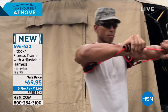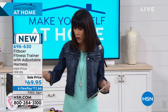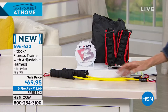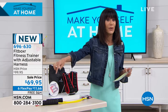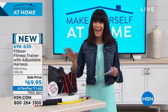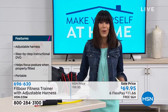This immediately gives you relief on that lower back area — such a bone of contention for so many of us. You're going to get the harness, the yellow 10-pound resistance bands to help your natural muscle movement, an instructional guide, a DVD, and the case. The regular price is $99.99, but for the launch in this hour we have it at $69.95, and everything is on six flex pay.